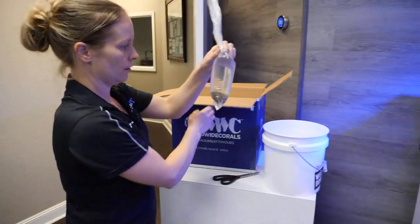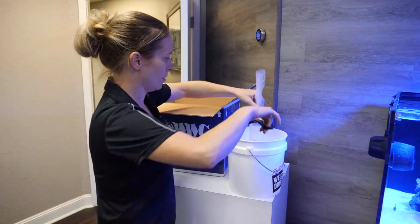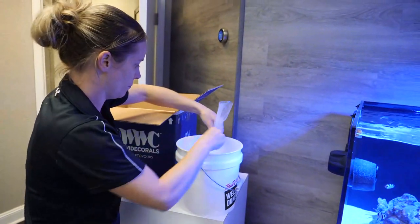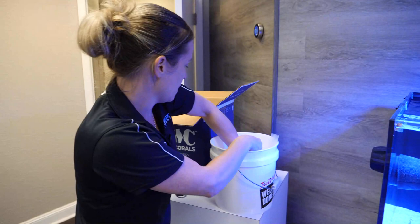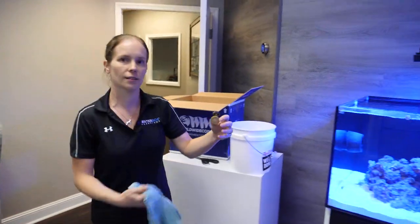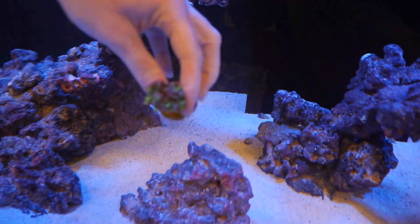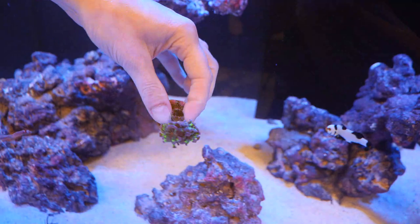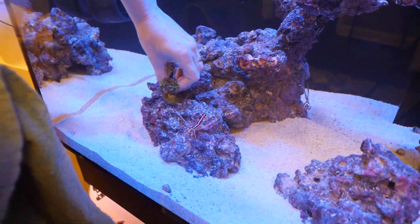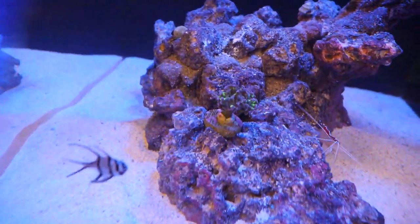Opening the first bag — just going to cut it open and be a little gentle, especially with corals shipping to you. They've been through a somewhat traumatic experience. Here is a little hammer coral — this thing looks really big when it's nice and open, so it has shrunk down quite a bit, which is common when they get shipped. He's going to be nice, open, and flowy. A nice front and center spot would be a good choice for him to fill out.